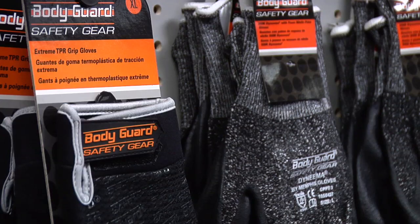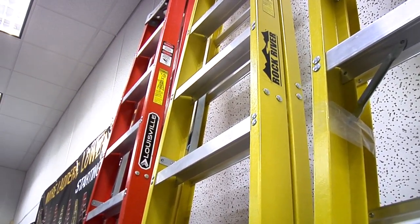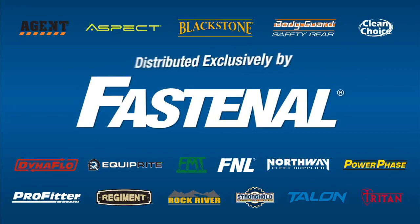Could Fastenal exclusive brands be part of your cost saving strategy? Contact your local Fastenal store to sample products, compare pricing, and discover potential conversion opportunities. Look for these brands at your local store, our monthly promo, and Fastenal.com, available exclusively at Fastenal.